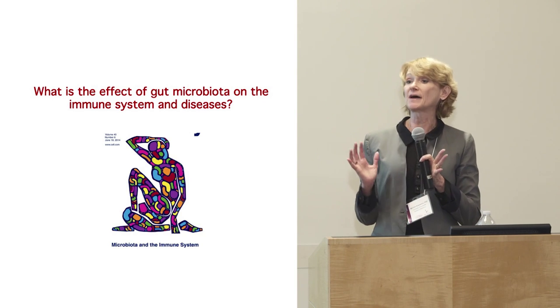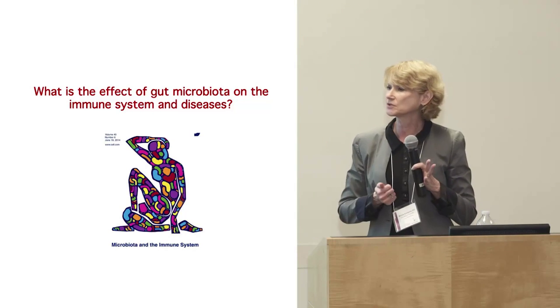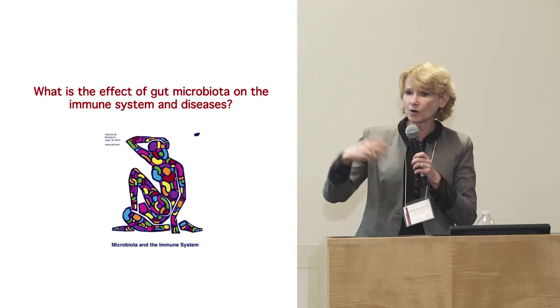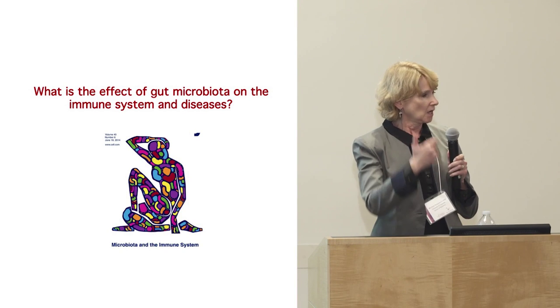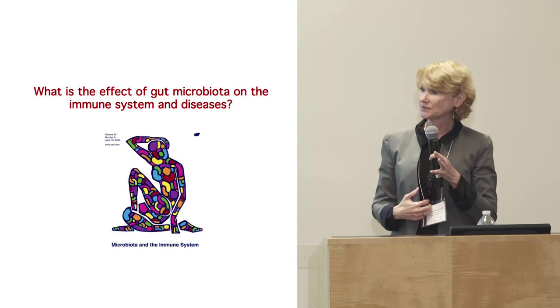Now we're going to talk about microbiota. All of the cells involved in making Tregs are in the gut, so they're going to be exposed to the bacteria in your gut.